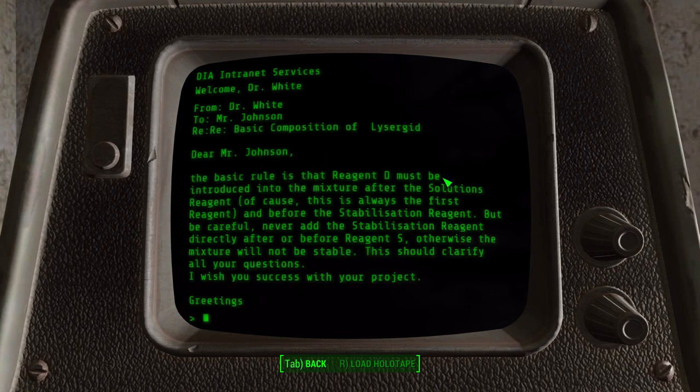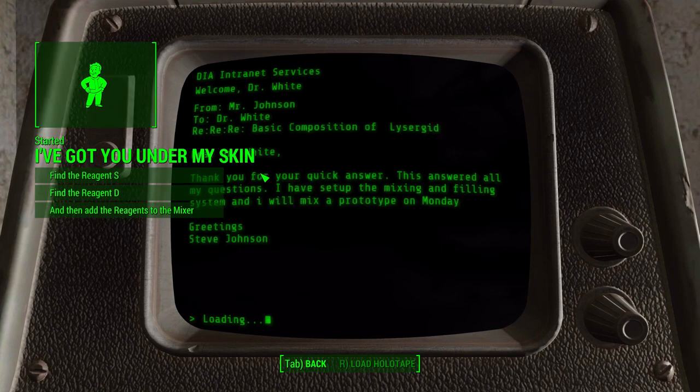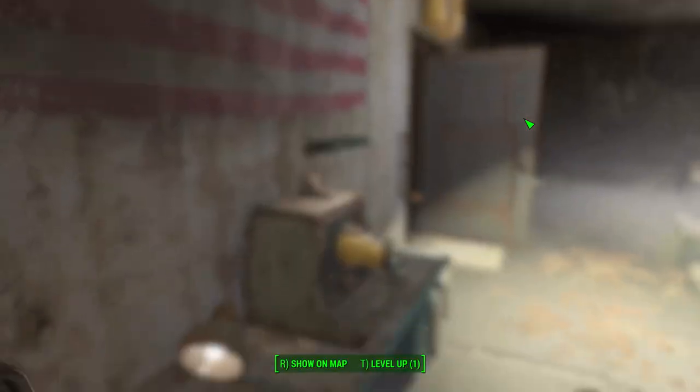We're probably gonna need to know this at some point. The reply: "Dear Mr. Johnson, the basic rule is that Reagent D must be introduced into the mixture after the solution's reagent - of course, this is always the first reagent - and before the stabilization reagent. But be careful: never add the stabilization reagent directly after or before Reagent S, otherwise the mixture will not be stable. This should clarify all your questions. I wish you success with the project."